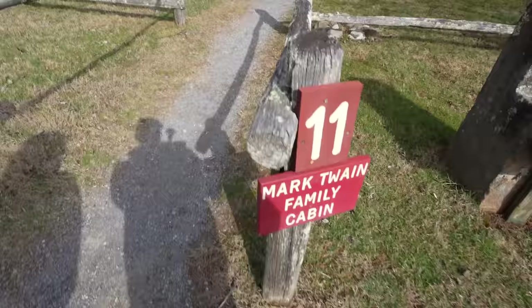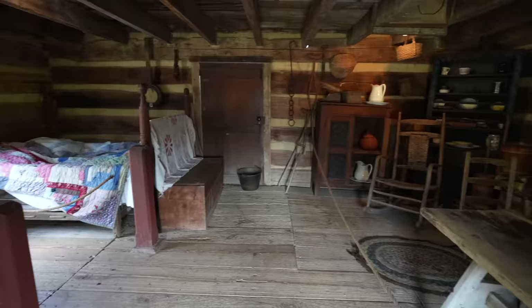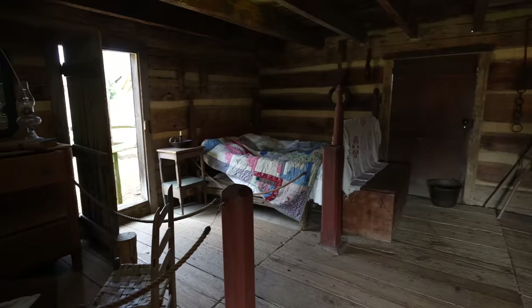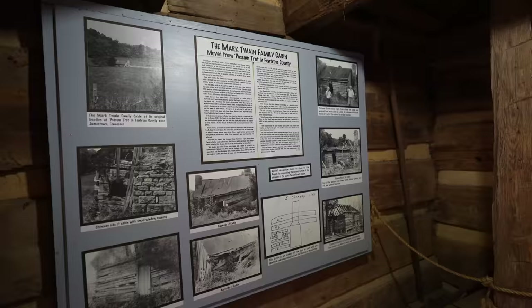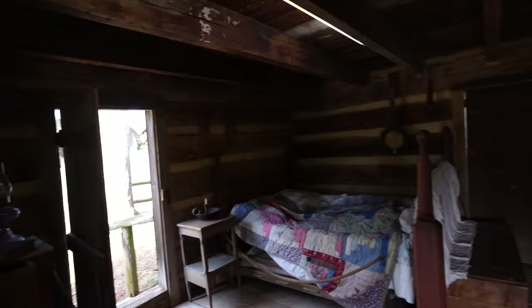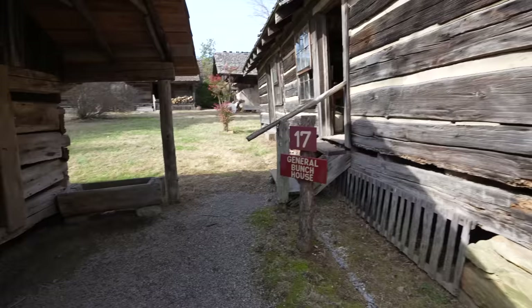So interesting — Mark Twain family cabin! The family moved here from Possum Trot, Tennessee, and once served as the home of Mark Twain's parents and some of their children. The famous writer was born some five months after the family left Tennessee in 1835. The little corn crib adjacent to the cabin came from an isolated area in Kentucky near Jericho, Tennessee.